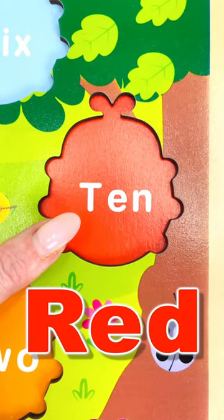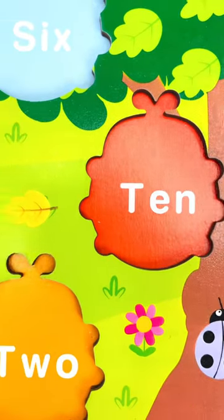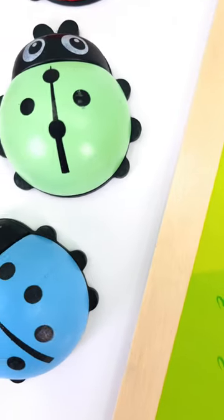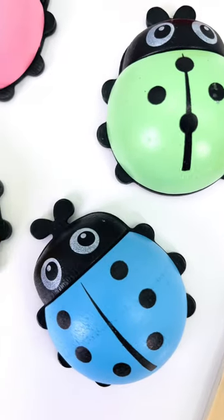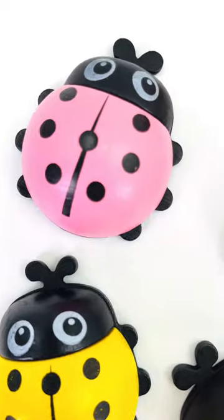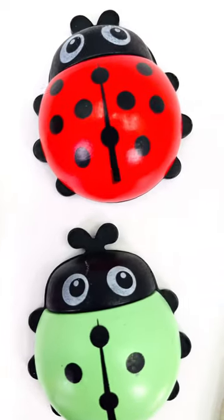Let's look for the red ladybug that has ten spots on it. Where is it? Oh no, it's not the blue one, or the yellow one, not the pink one. Oh, here it is! We found it!